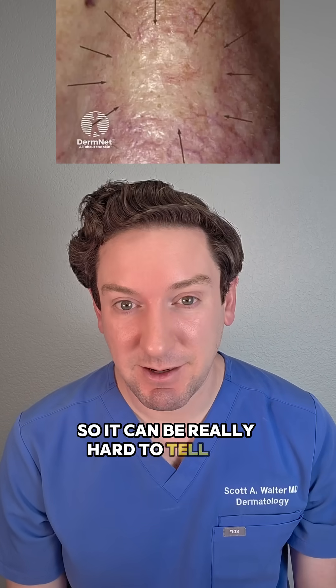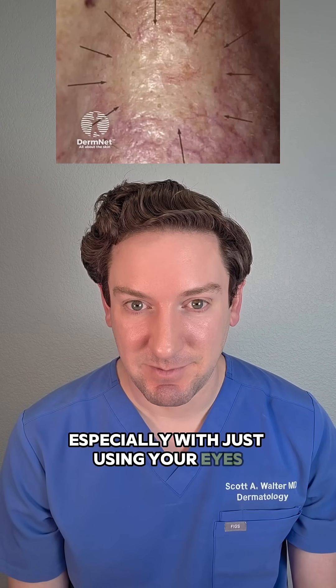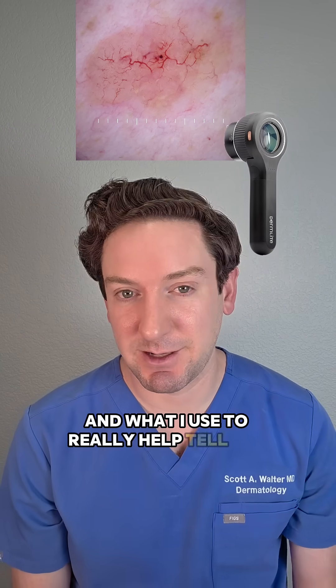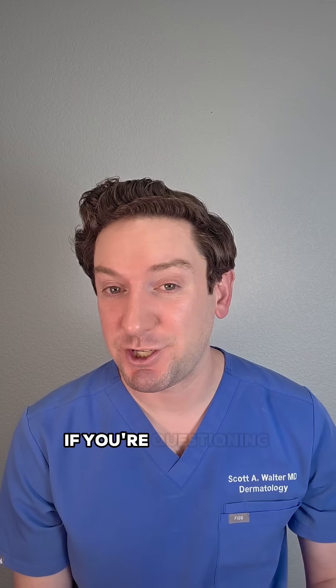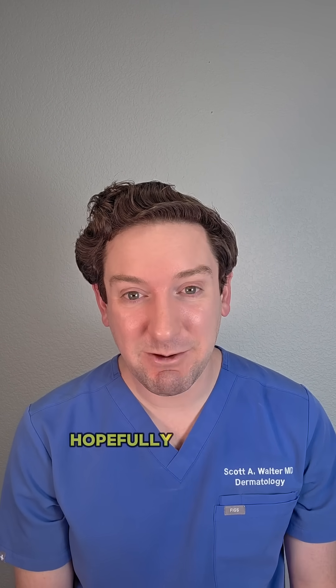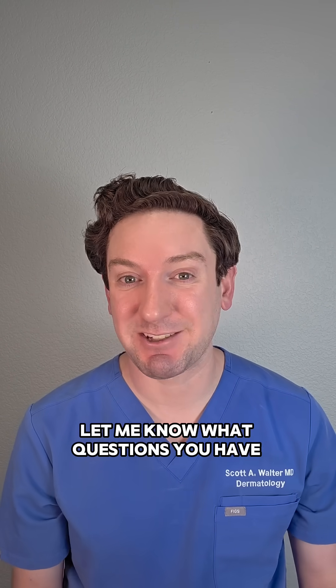So it can be really hard to tell the difference, especially with just using your eyes. That's where a dermoscope comes in super handy — it's what I use to really help tell the difference in the skin exam. If you're questioning what your spot is, be sure to get it checked out by a dermatologist. Hopefully that was helpful. Let me know what questions you have about skin cancer.